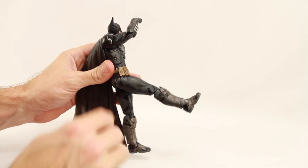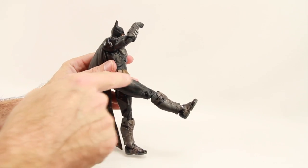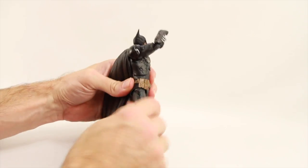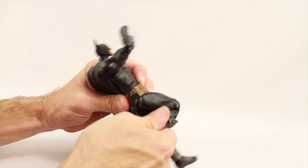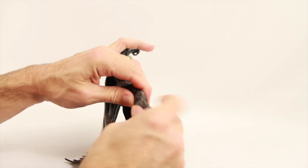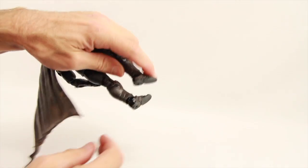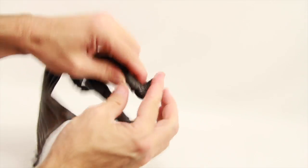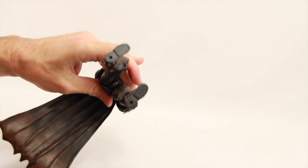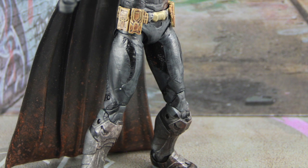Legs are attached with ball joints so you can do the splits a decent amount. He can get his leg forward a good amount, though the pouches on his utility belt do limit how far up he can get his leg. He's got a thigh swivel and double-jointed knees for good bending. He has an ankle pivot with good up and down movement at the foot, and two peg holes on the bottom of his feet.